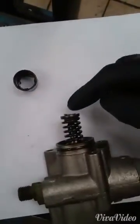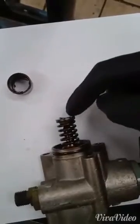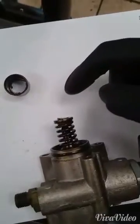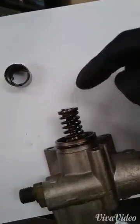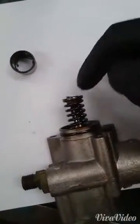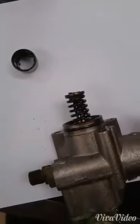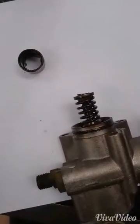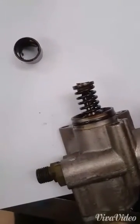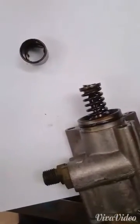Here you can see where the cam lobe has actually rubbed through the bucket — eventually it went through and started rubbing away at the end of this. Every time it came round, a little bit more and a little bit more. The negative repercussion from this is that metal particles and iron filings have gone into the oil. The oil filter will have caught a lot of the bigger ones, but very small particles may have passed through.